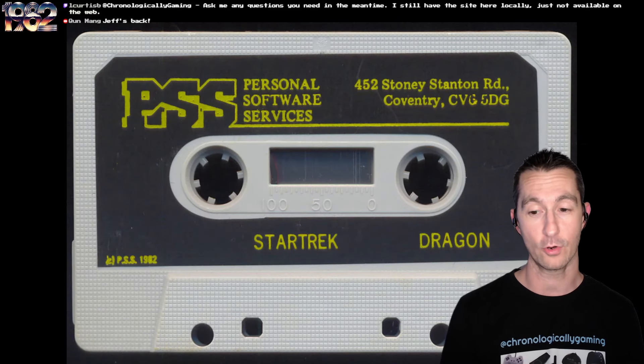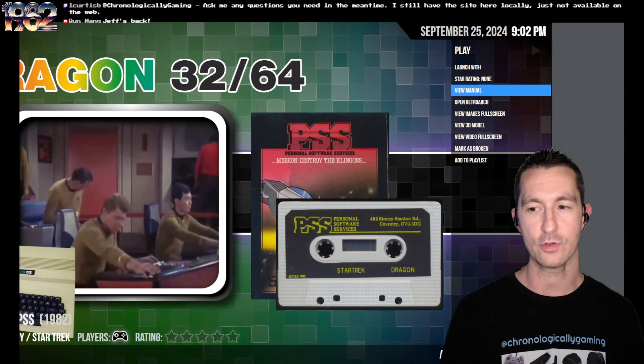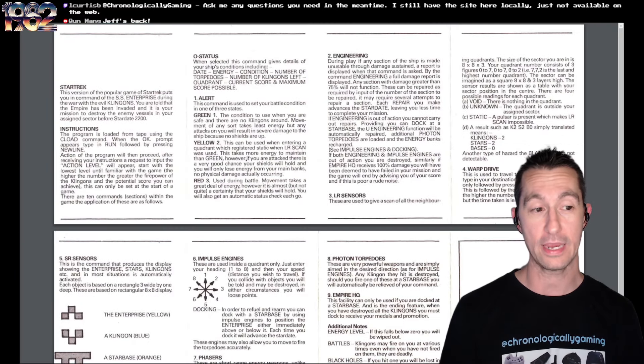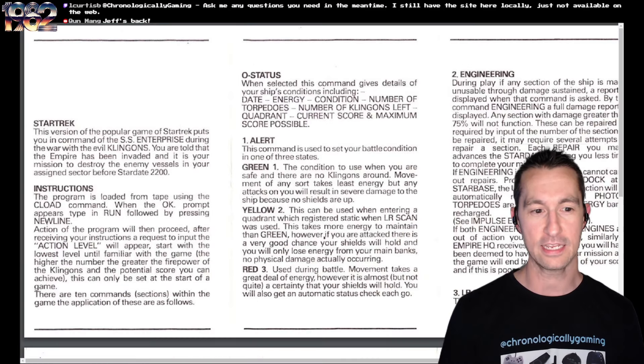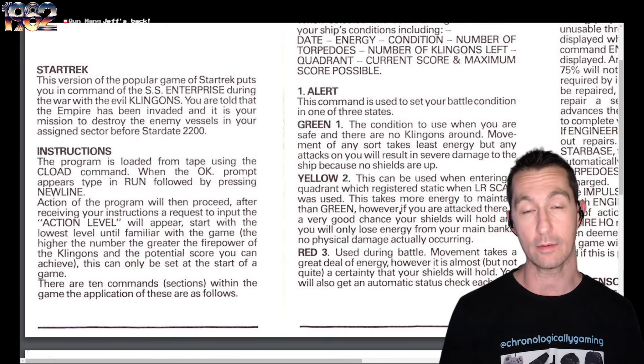This is the fourth game we've played by PSS, or Personal Software Services. Besides the box, there's the cassette we're going to pop into our Dragon 32 to play. I love how these cassettes and manuals have addresses of long-gone video game companies — they all existed at some point, you could go to their headquarters. There's an example of the screenshot, and we also have an actual manual. It's a popular Star Trek game — meaning the strategy game, not just the series.